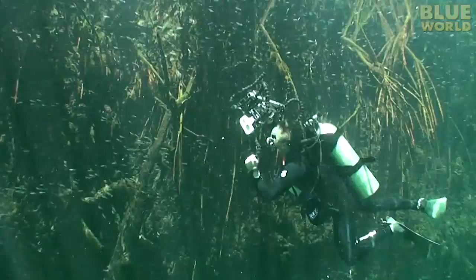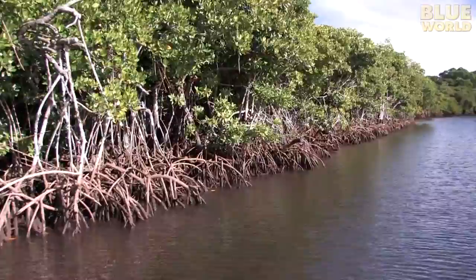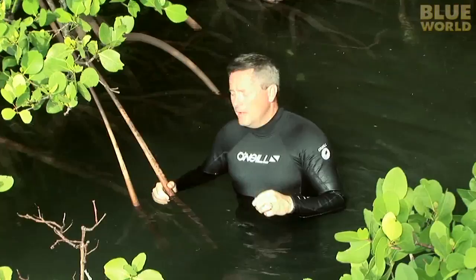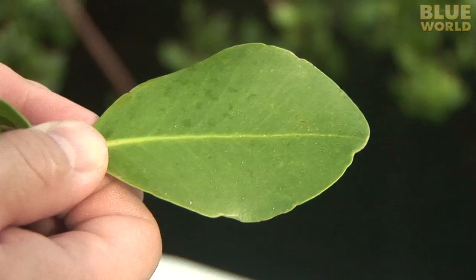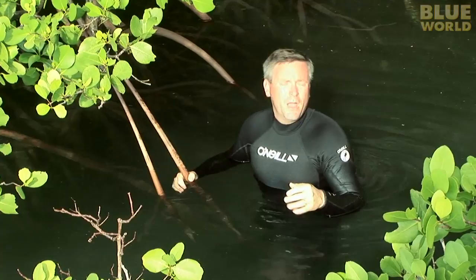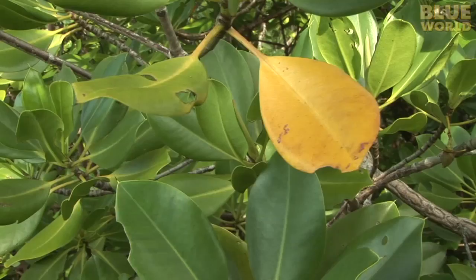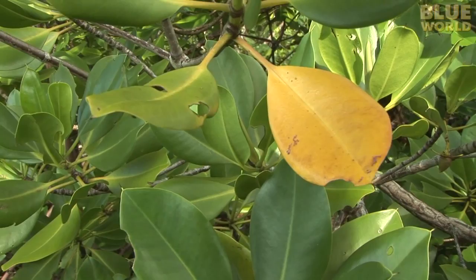Mangroves live in saltwater, which is a tough environment for a plant. The roots are designed to soak up the water and exclude as much salt as possible in the process. They have little filters built into their cells. But the plants still take in a fair amount of salt, and they have to get rid of it or it will kill the tree. They get rid of it by concentrating it in their leaves. Some mangrove trees excrete the salt out through the leaf as a crystal, which is then washed away by rain. You can taste the salt on the leaves. Other trees concentrate the salt in older leaves, which then turn yellow and fall off, taking the salt with them.